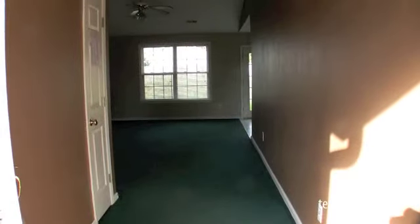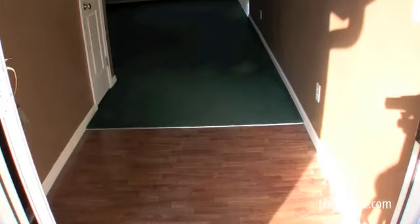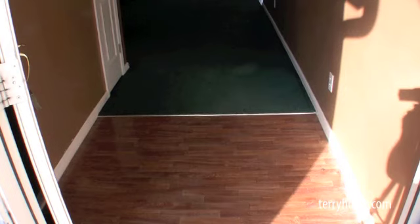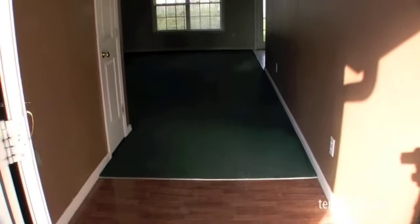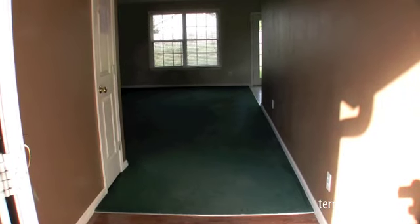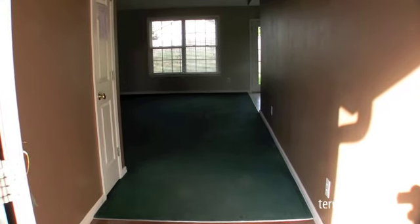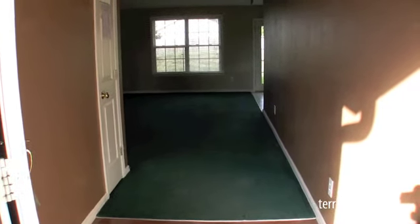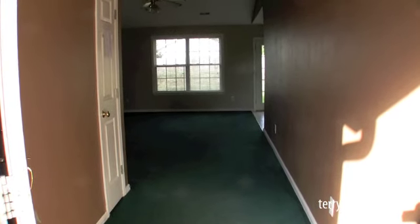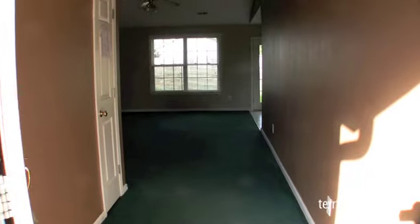We're about to step inside the doorway. I want to just show you this hardwood entryway and then our carpeting. If you don't mind green carpet, I think this carpet is just a good cleaning and it looks to be in good shape. Most of the walls are in good shape, just a few little patches here and there, and paint to your taste.